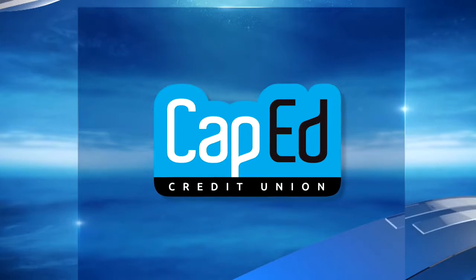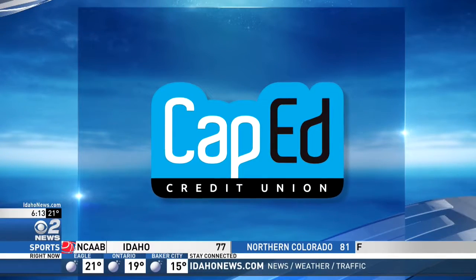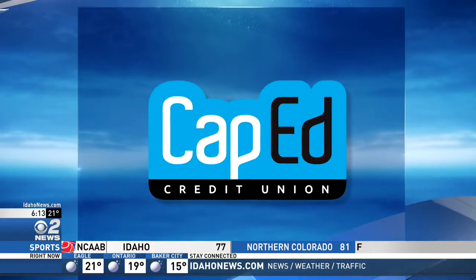KBY-2 News, Leaders in Learning, is brought to you by Cap-Ed Credit Union. About 6-14, rock hounding — where the hobby of searching for rocks is a pretty common thing here in Idaho. And students at Timberline High School are finding it can also be educational. KBY-2's Abigail Taylor shows us how in this week's Leaders in Learning.